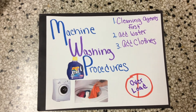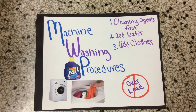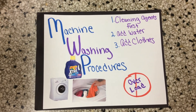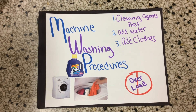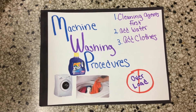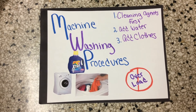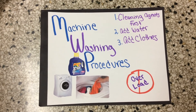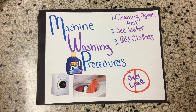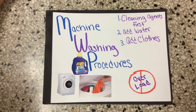Machine washing procedures: first, put in water and the cleaning agents. This goes in first so the product dissolves into the water before clothes are added — if detergent is added over clothes, clumps may stick to them. Be sure to use the proper water level. Never wrap large items around the agitator. Don't overload the washer. Select the proper washing cycle, and after clothes finish the cycle, check to see if your washer has a lint filter. If so, make sure you clean it out.